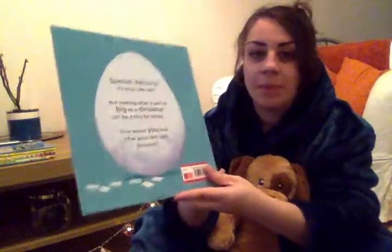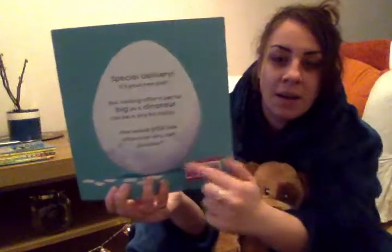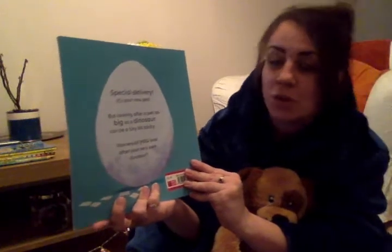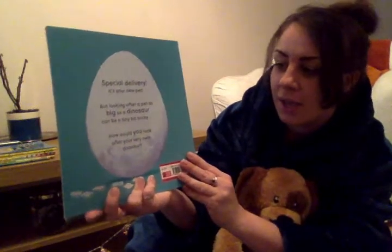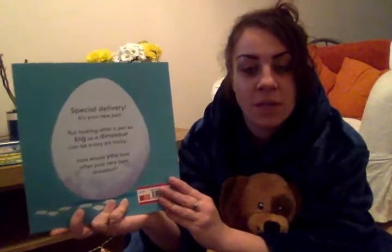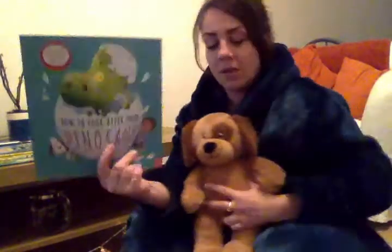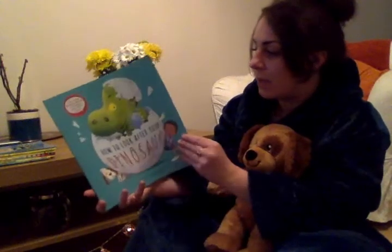Let's have a look at the blurb. What's this? It looks like it could be a big dinosaur egg. Special delivery — it's your new pet. But looking after a pet as big as a dinosaur can be a tiny bit tricky. How would you look after your very own dinosaur? I wonder how you would look after your dinosaur. Are you ready, Romley? Let's find out how to look after our dinosaur.